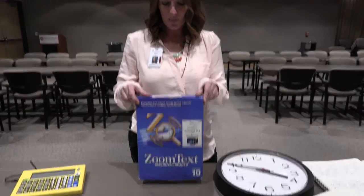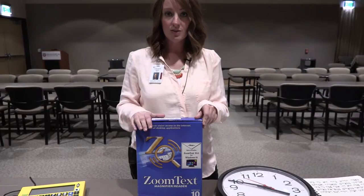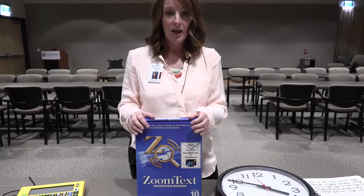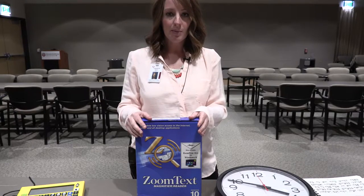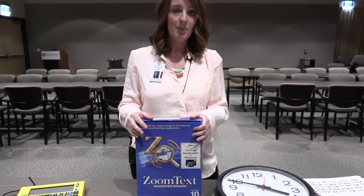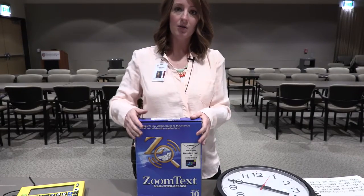There is a program called ZoomText, which is a software program you can have installed onto your computer. This is a wonderful program, and Karina knows more about it because she uses it daily, so I'm going to let Karina talk to you just a little bit about ZoomText.